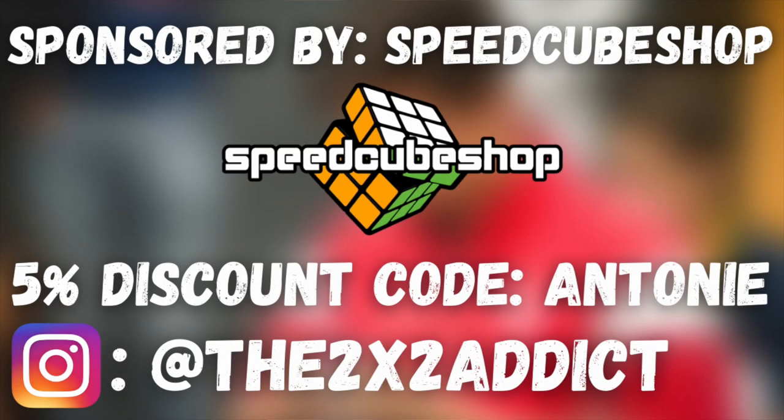If you want to get a 5% discount off of all your orders at speedcubeshop.com, make sure to use the discount code ANTONY.